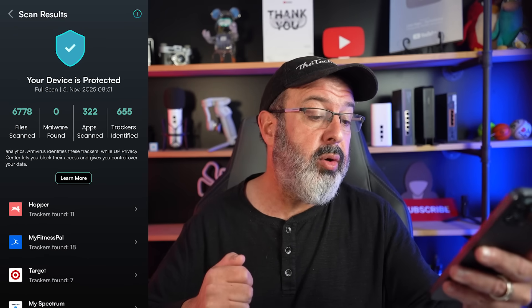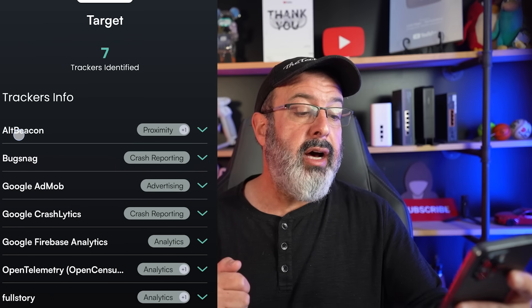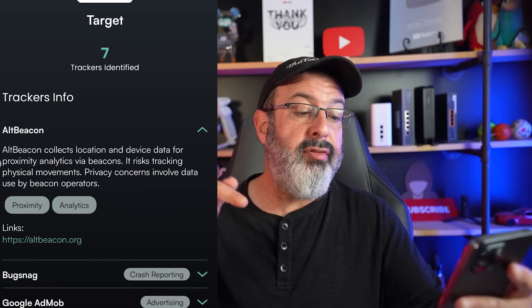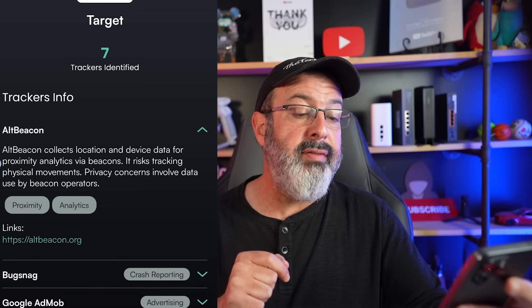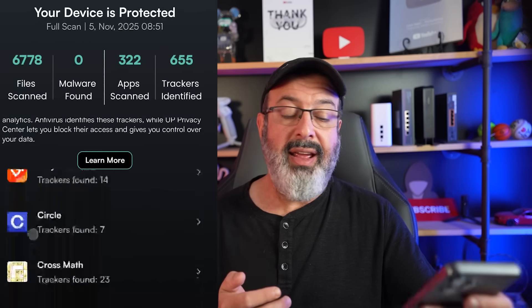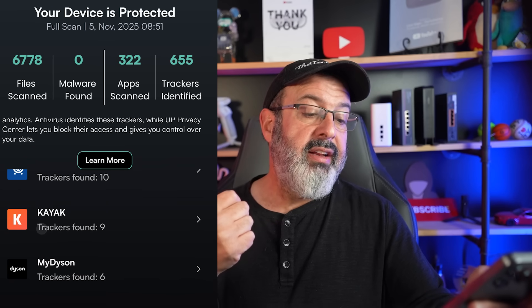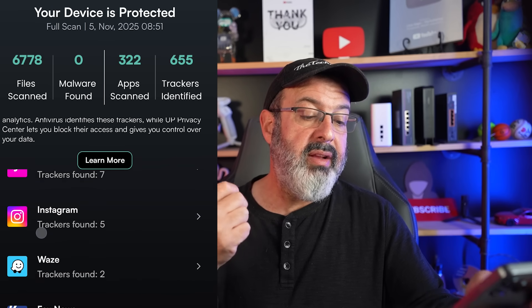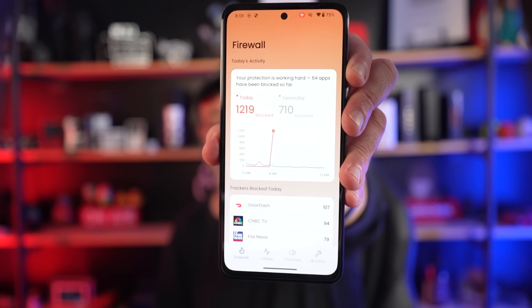That's just one app with nine trackers, and if you look through the list, a lot of big company names are in here too. Target has seven trackers — they've got proximity tracking. One called AltBeacon collects location and device data for proximity analytics via beacons, and risks tracking physical movements. Privacy concerns involve data used by beacon operators. Every single one of these apps has a whole bunch of trackers — ten trackers, nine trackers, six trackers, seven trackers.